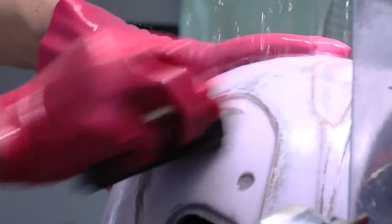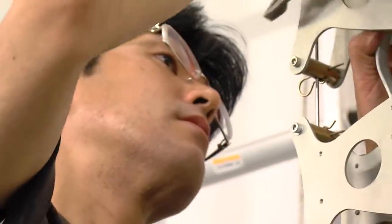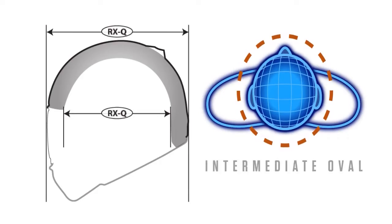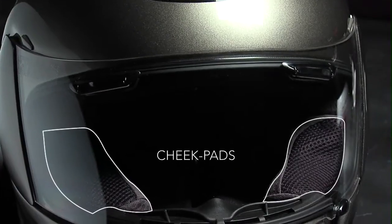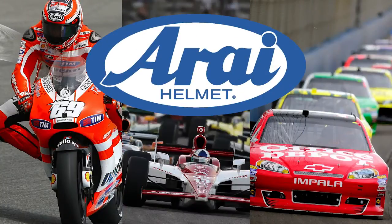Stronger, rounder, smoother shells — hand finished, inspected frequently, rigorously tested. Combine their fit with multiple head shapes and comfort with multiple adjustment points, and you get the helmet that is a major player in power sports.